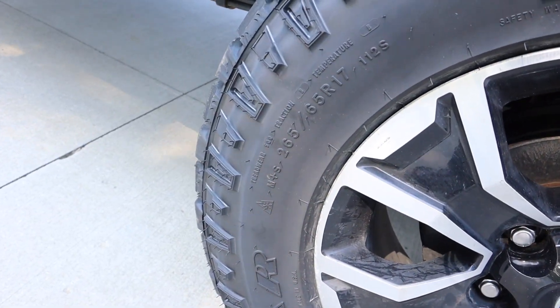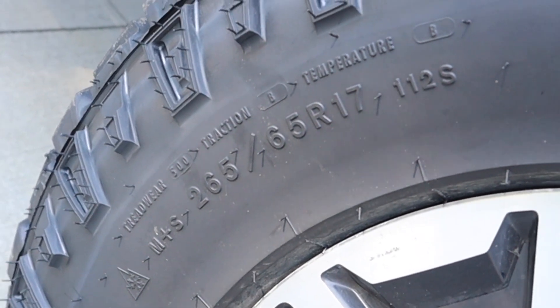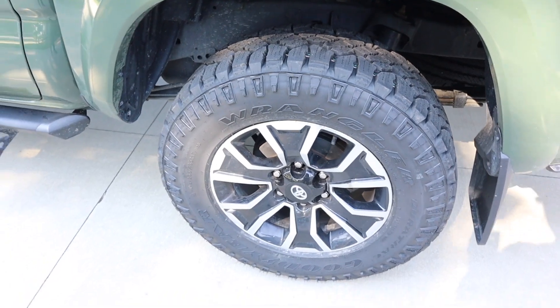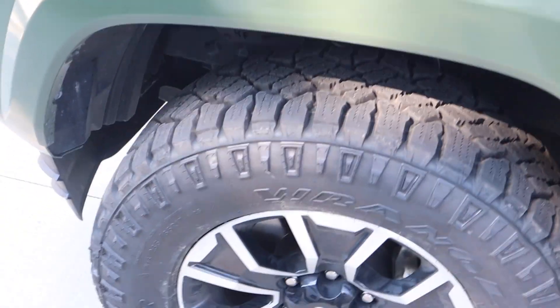The size on these is 265/65R17 — again, 265/65R17 for 17-inch — and these are on the stock rims of the 2021 Toyota Tacoma Sport TRD.